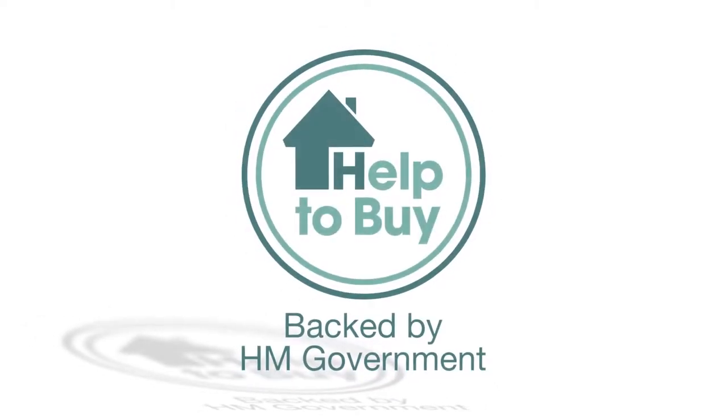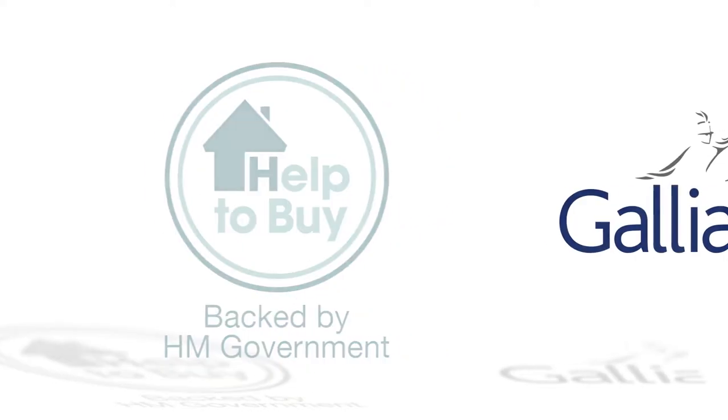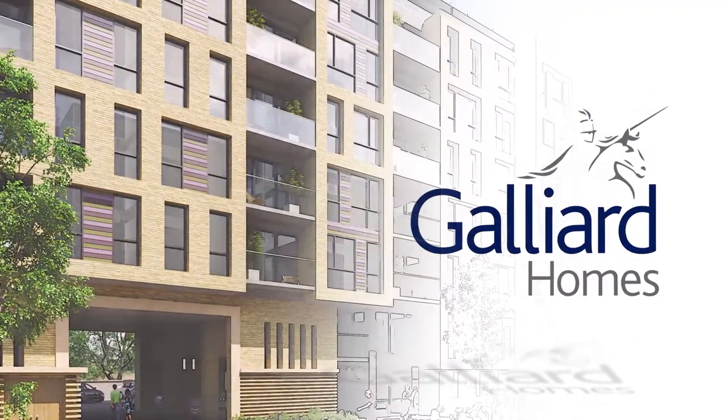Help to Buy is the easy way to get onto the housing ladder, and Galliard Homes can offer you a wide choice of properties that would be perfect for that first step.